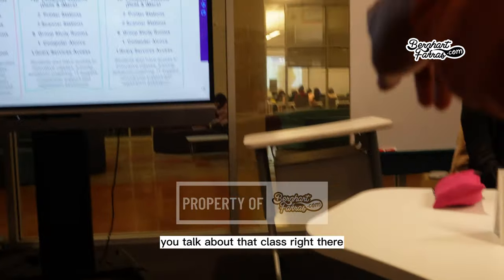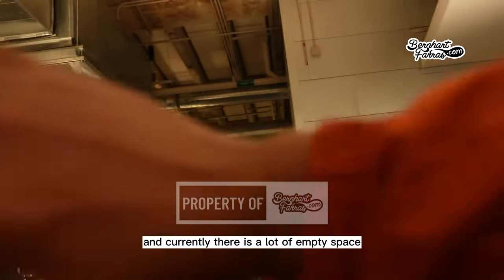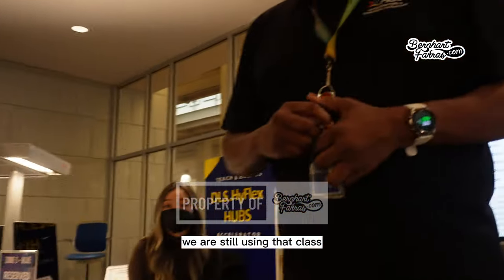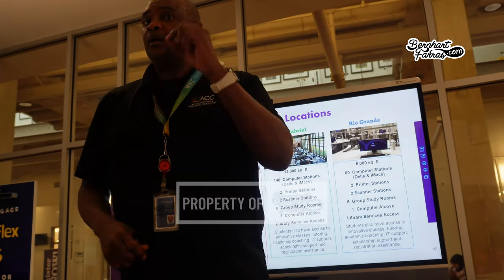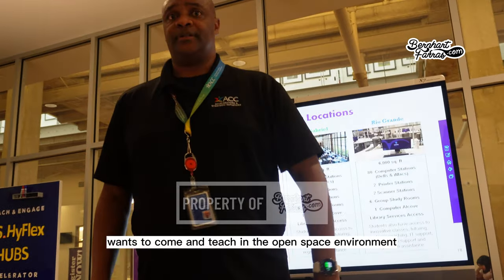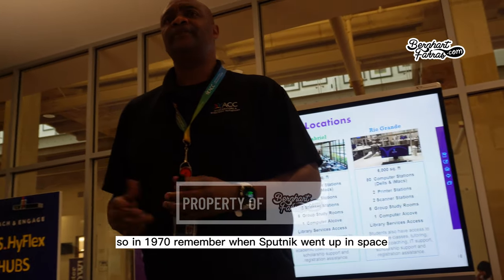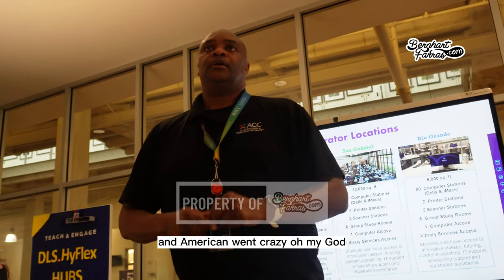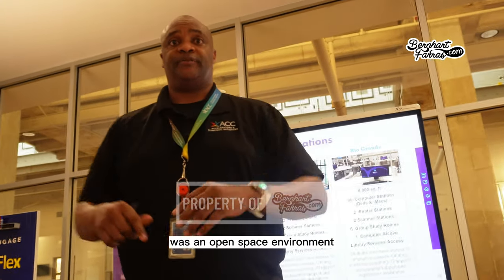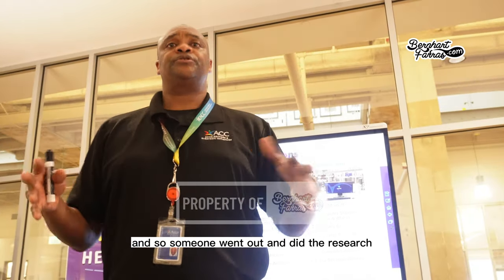Another question: if there's a lot of empty space, why still use traditional classrooms? The speaker explains not every professor wants to teach in an open space environment. Back in the 1970s after Sputnik, schools tried open space environments in elementary and junior high schools — but it didn't work, and research showed why.